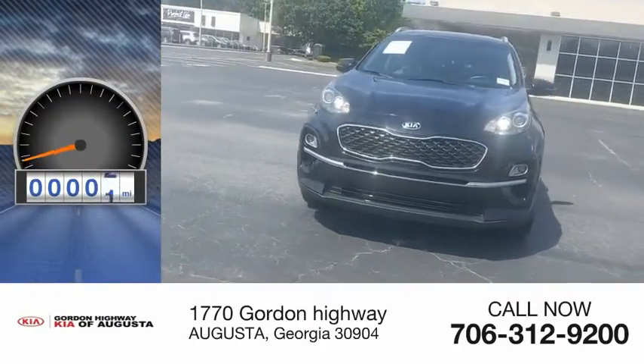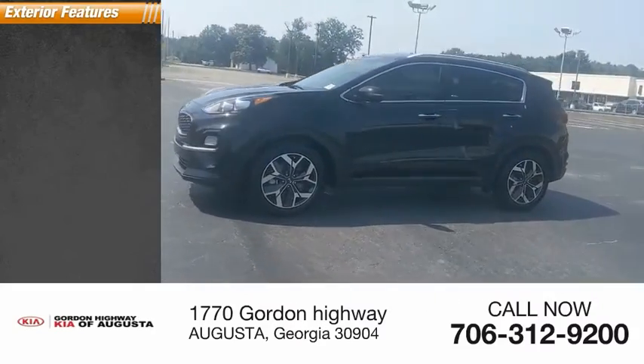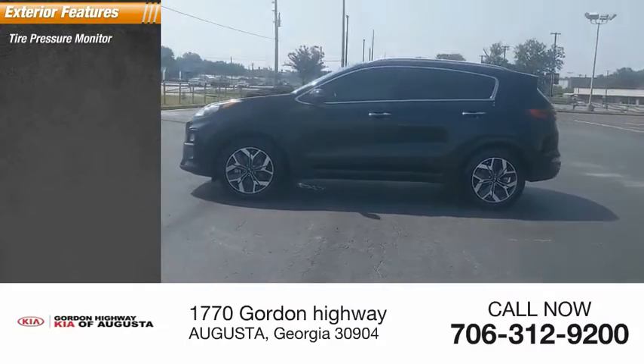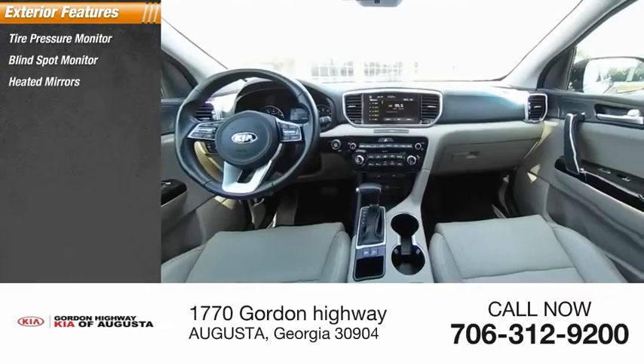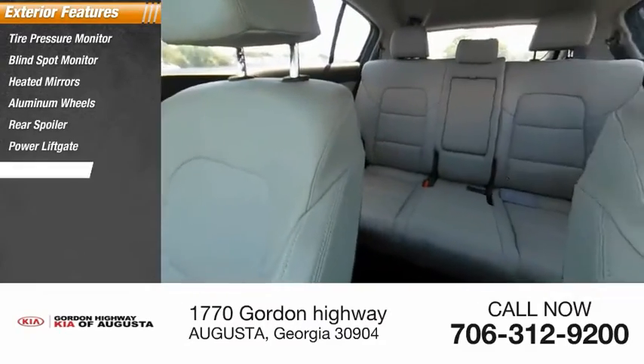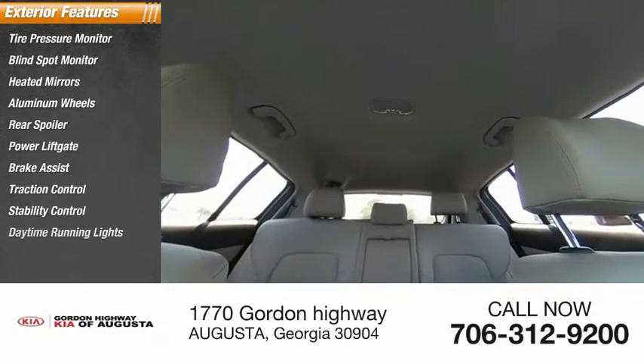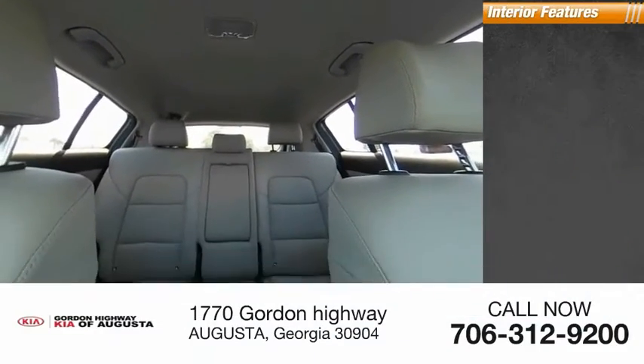This vehicle has less than 35,000 miles. Here are some of this vehicle's great options: tire pressure monitor, blind spot monitor, heated mirrors, aluminum wheels, rear spoiler, power liftgate, brake assist, traction control, stability control, and daytime running lights.